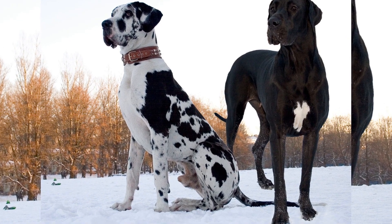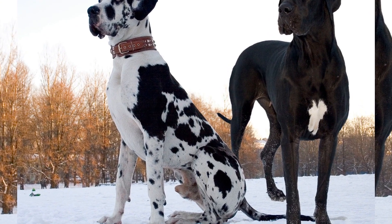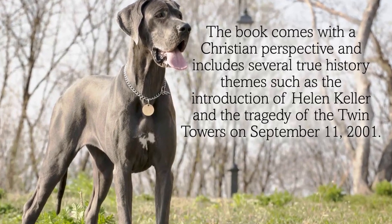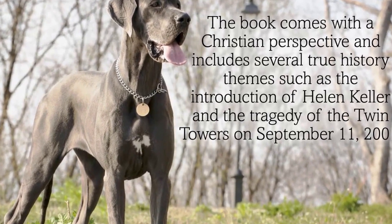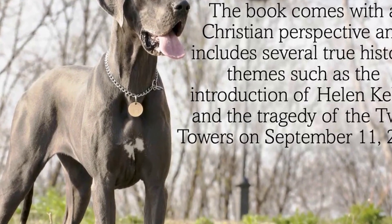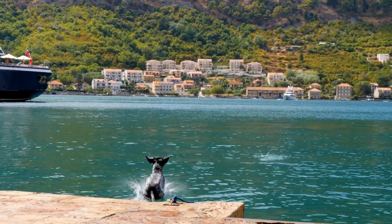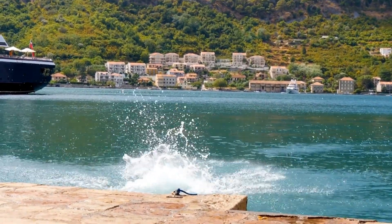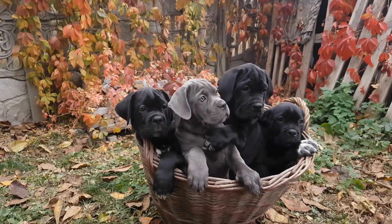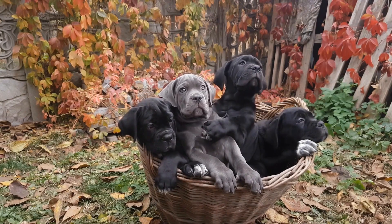One of the most effective ways to keep Great Danes physically active indoors is through interactive toys and puzzles. There are a wide variety of toys available in the market specifically designed to keep dogs mentally stimulated and physically active. These toys often involve treat dispensers or hidden compartments, requiring the dog to use their problem-solving skills to access the treats. Not only does this provide physical exercise, but it also keeps their minds engaged and prevents boredom.